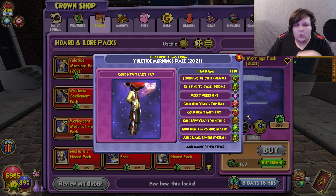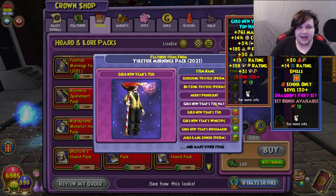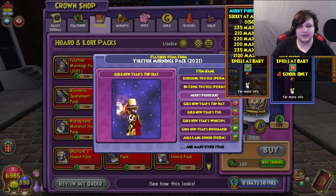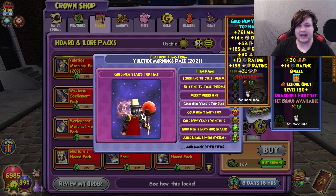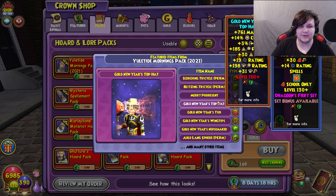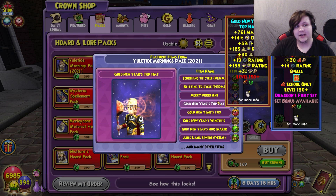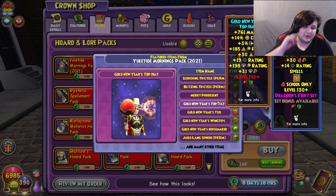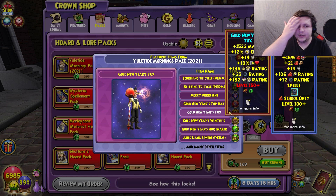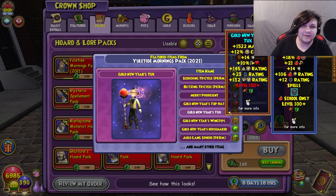What are the stats on the gear set? Is it worth it stat-wise? I would say not really. You can see here the hat — if you compare it to the Dragoon gear, it gives less than the Storm Dragoon hat. I think the Storm Dragoon hat gives more damage than the Fire one, could be off by two either way, but it's still much more worth it to use the Dragoon set. The set bonus from Dragoon gear probably still takes it over this robe.